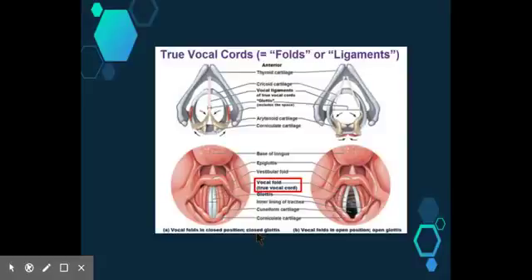Above the true vocal cords there is another set of mucosal folds called the vestibular or false vocal cords. These play no part in sound production, but the mucus they produce assists in lubricating the true vocal cords. These false vocal cords also snap shut if they come in contact with liquids, preventing them from entering the breathing passages during drinking.